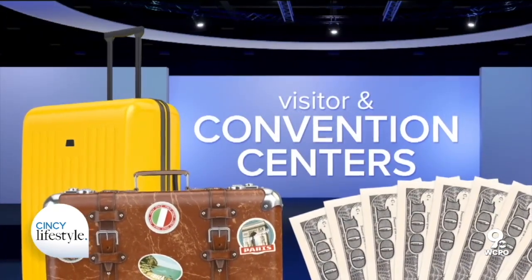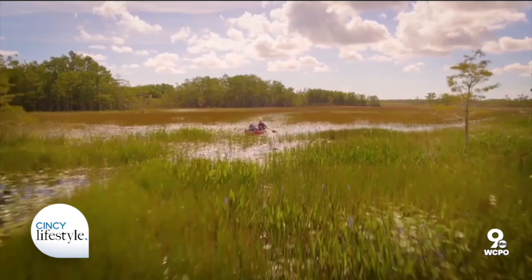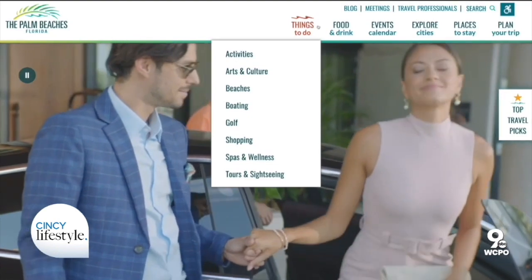Start by looking at visitor and convention centers. It will be the most comprehensive look at the entire destination. They tell you about special events, deals on accommodations, and specials on area attractions — all absolutely free and the best starting point when planning your getaway. You can even check out their website and make a plan before you arrive.